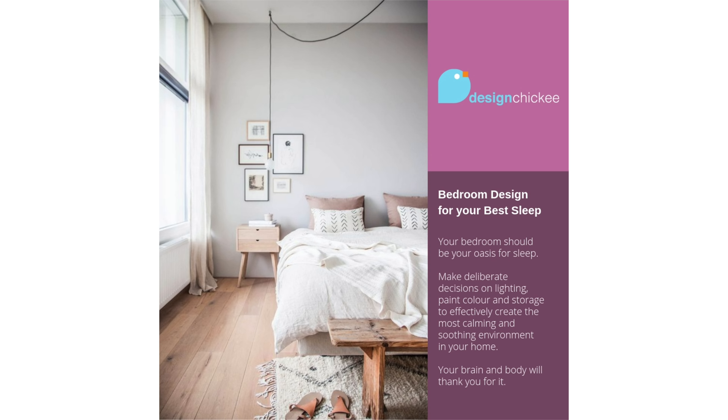Once you have the perfect bedroom setting for a great night's sleep, you can focus on getting the perfect mattress, the best sheets and duvet, and that all-important lavender oil diffuser — you'll be snoozing in no time. So here's your takeaway: your bedroom is your oasis for sleep. Make deliberate decisions on lighting, paint color, and storage to effectively create the most calming and soothing environment in your home. Your brain and your body will thank you for it.